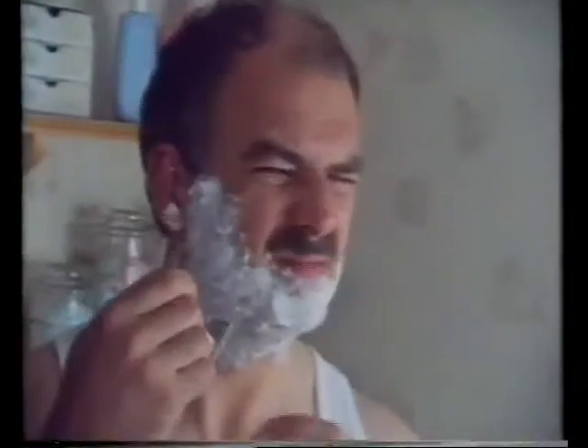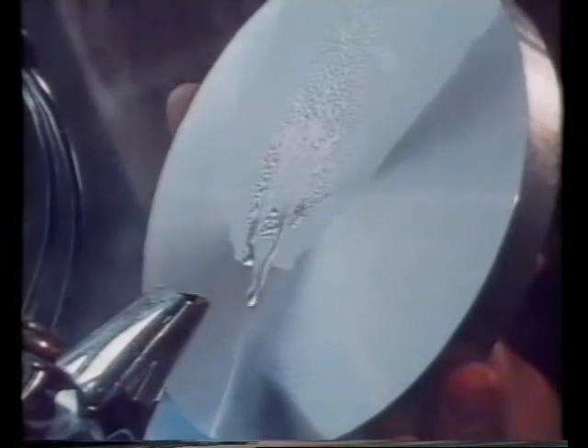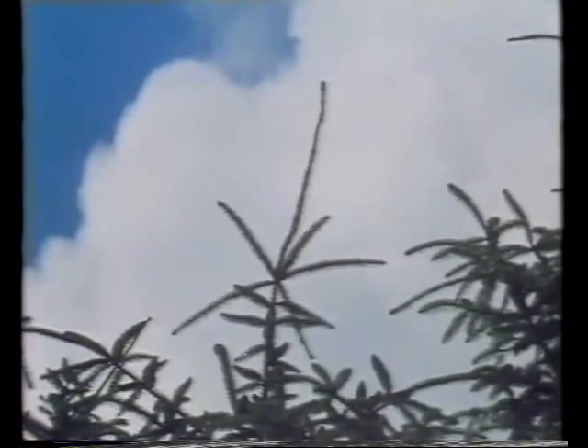Condensation means the water vapour turns back to little drops of water. Water vapour from the kettle is condensing on the cold metal plate. This is how rain forms — the water vapour in the air condenses into clouds. And if all the little drops come together to make bigger drops, they fall down as rain. Clouds are condensation: condensation from the water vapour in the air.